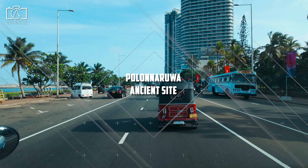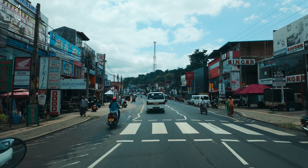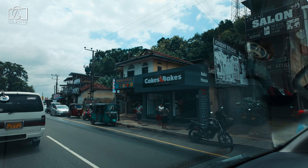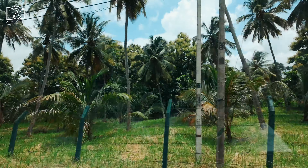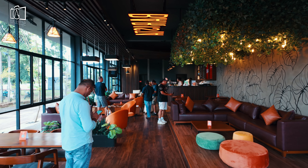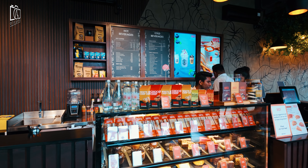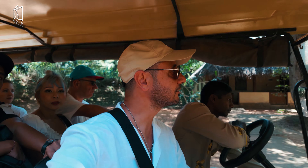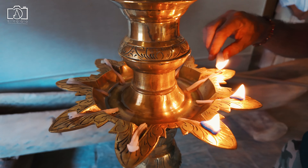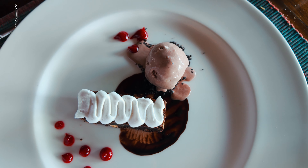After breakfast we embarked on a scenic 170-kilometer drive from Colombo to the Central Province, which took around four hours. Along the way we took a refreshing coffee break at Barista Coffee, the island's most popular local coffee brand. Once we arrived, we checked in at Jetwing Vil Uyana, where we would be staying for the next three nights, and enjoyed a delicious lunch at the hotel.